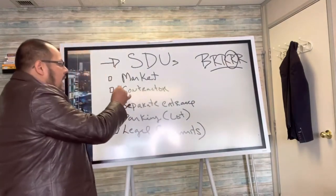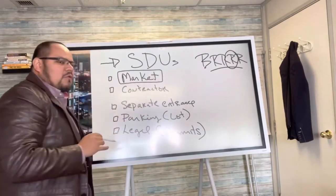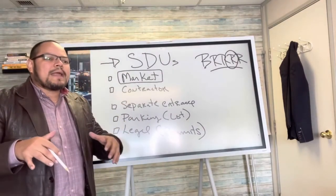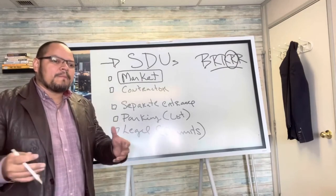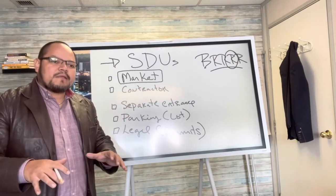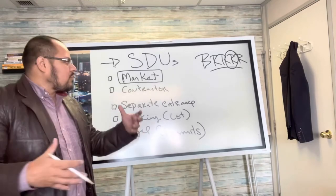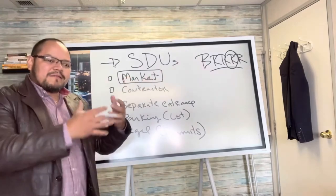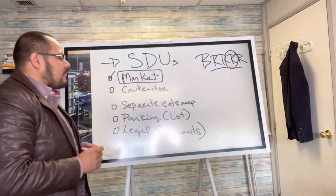I'm going to look at the market — the market is going to dictate what exactly you can do. For example, right here in Ontario we have a vacancy issue. We have very low vacancy rates, not a lot of units, not a lot of places for people to live. So in this market, this strategy is very ideal.